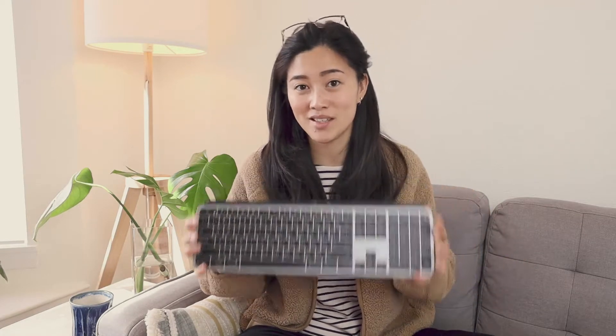The other thing is that should you choose to connect via Bluetooth, it can be a little bit unreliable, but I think that's more the fault of the Bluetooth technology than the keyboard itself.